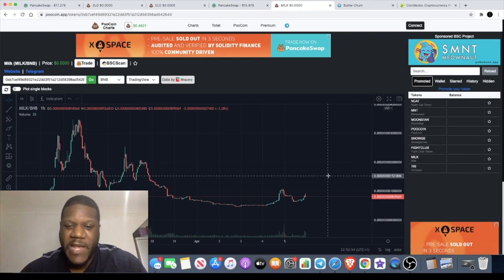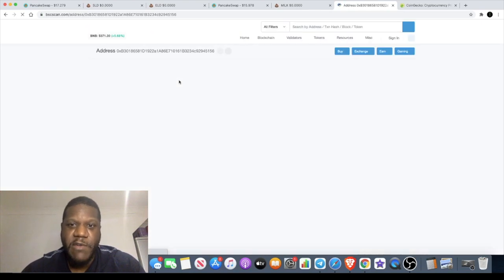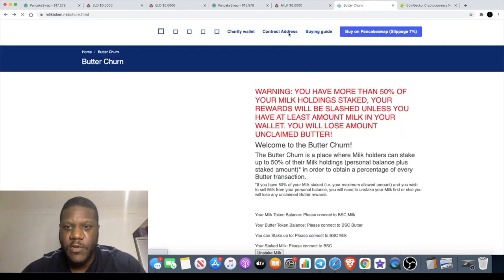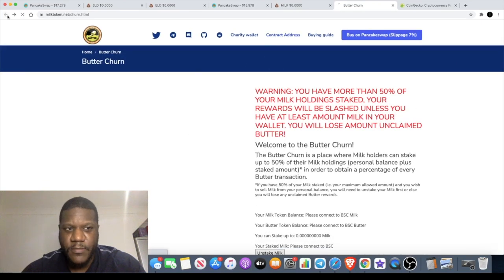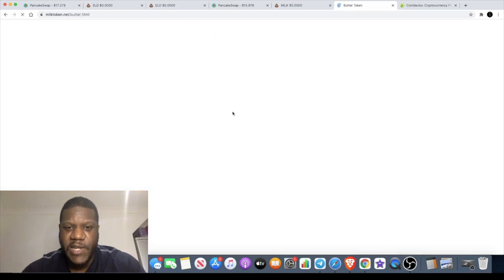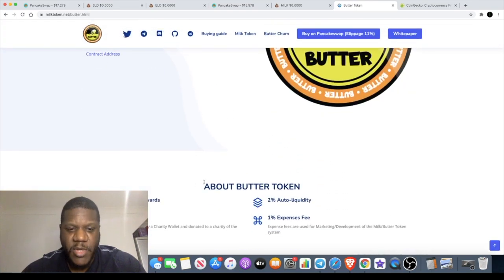It's not one where I'm going to throw a massive bag at it. I put in a very small bag and I'm going to add just a little bit more. Hopefully we can get some upside with this. They've also got a charity wallet for BUTTER, because BUTTER is a charity token. Let's go back — this is the charity wallet here. BUTTER is actually a charity token.